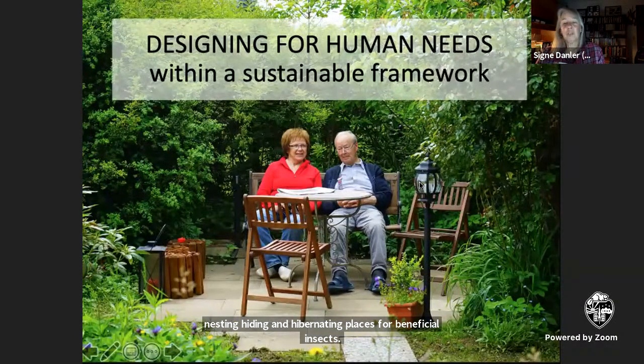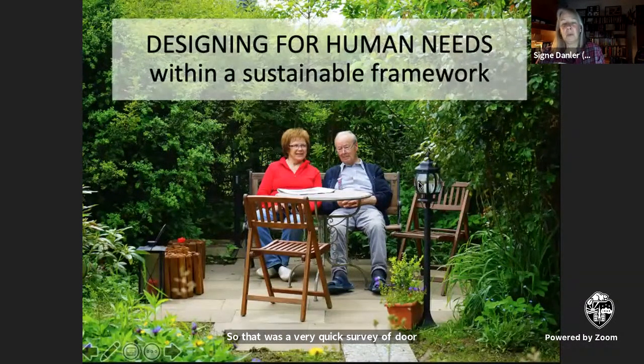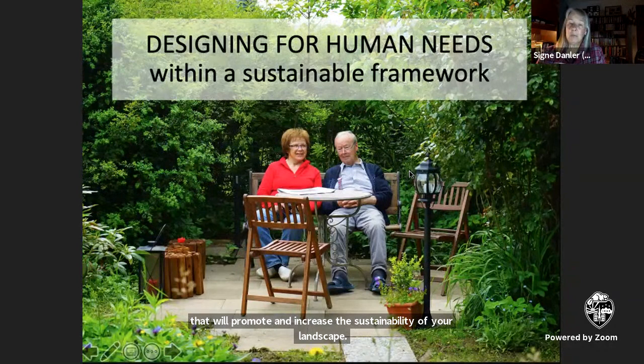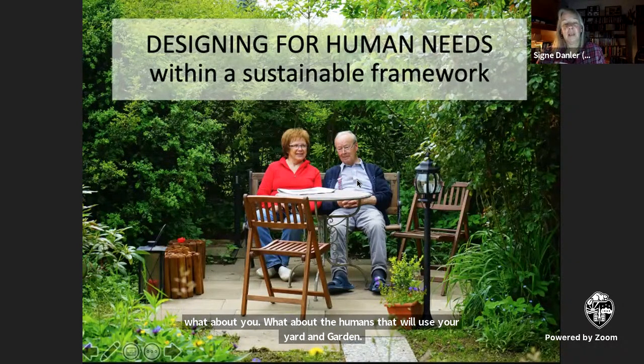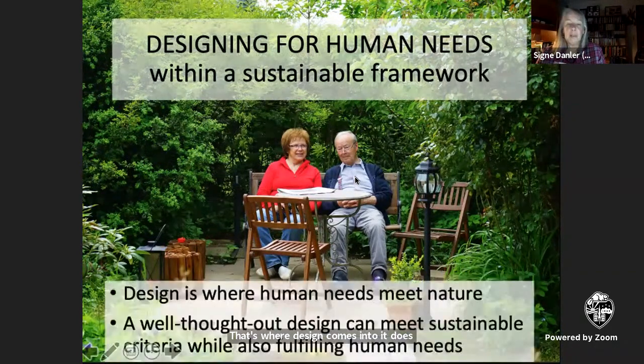That was a very quick survey of gardening methods that will promote and increase the sustainability of your landscape. But what about the humans that will use your yard and garden? That's where design comes into it. Design is where human needs meet nature's needs and laws, and hopefully find a happy accommodation.